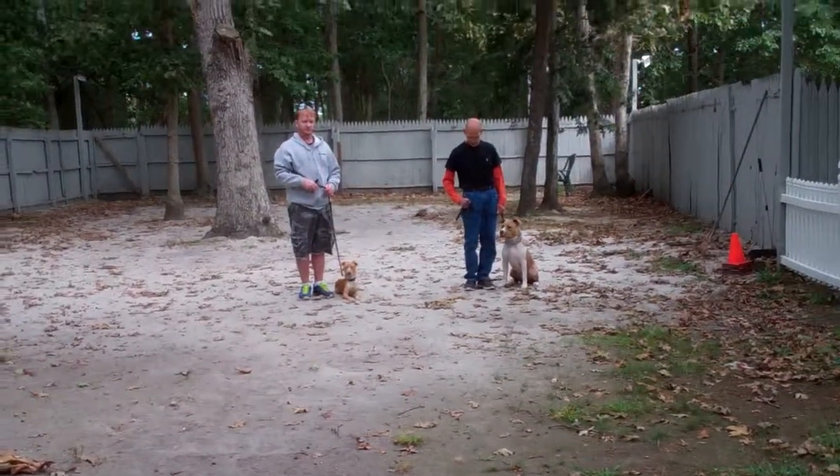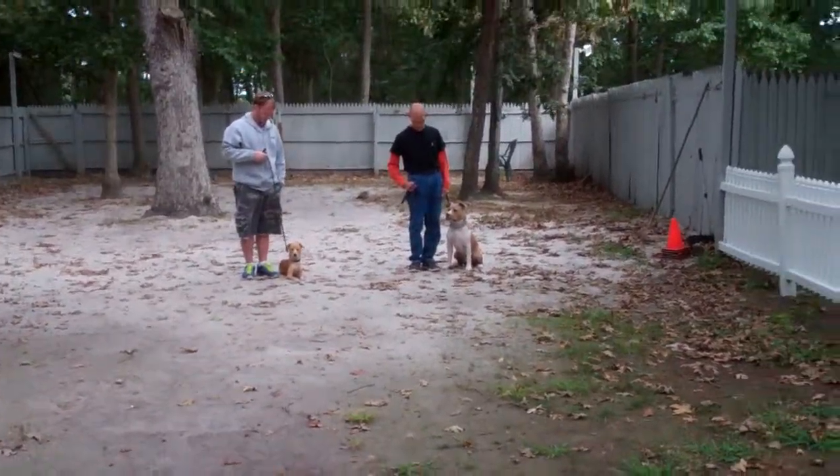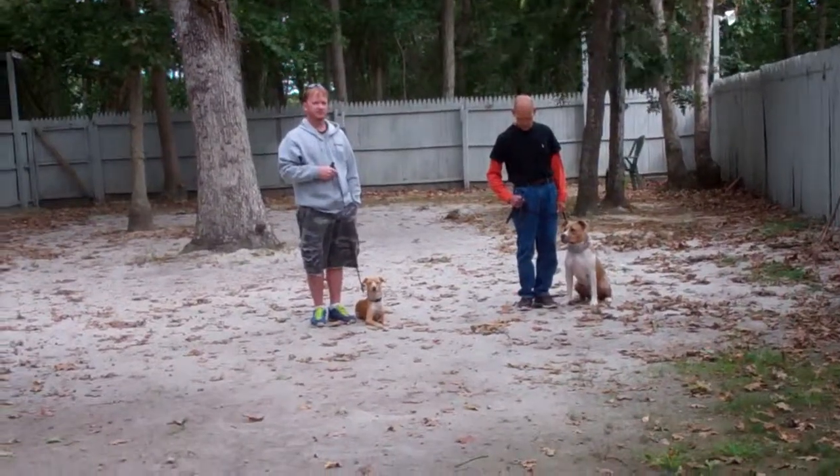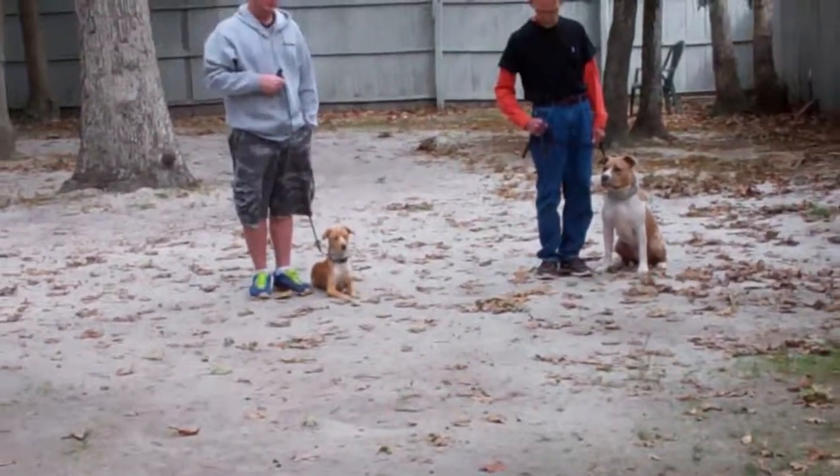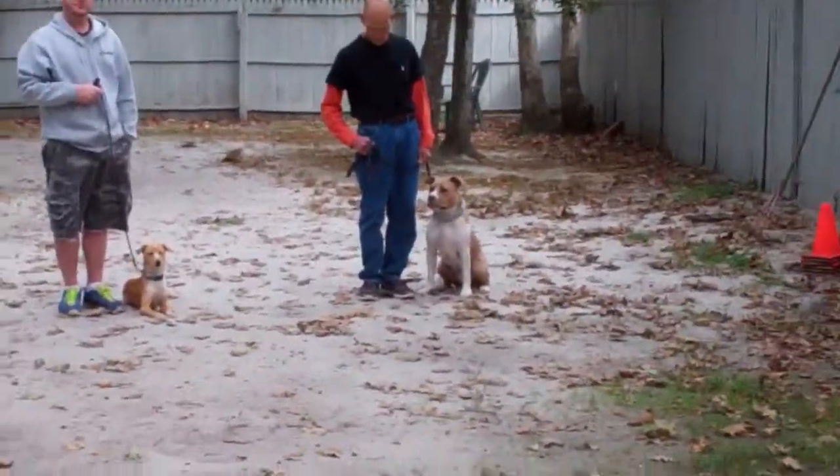They don't know each other. They've never been formally introduced. They're not friends — they're strangers. And we wanted to show you the kind of control that you can have of your dogs when they encounter distractions.